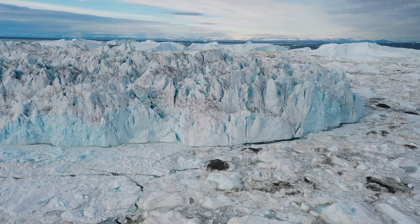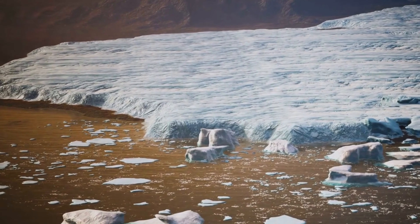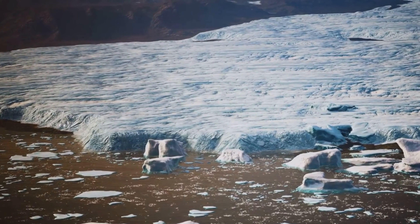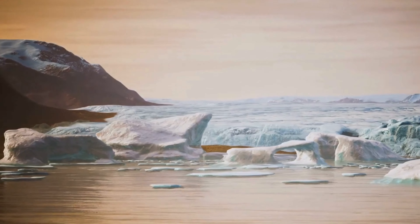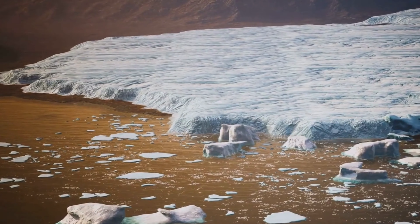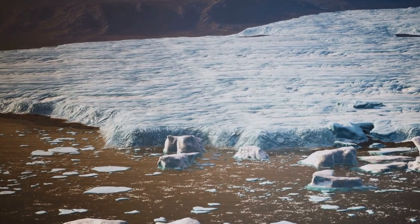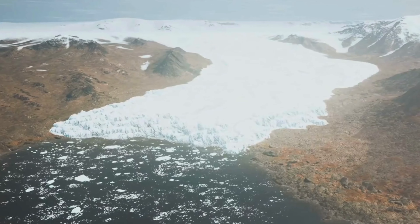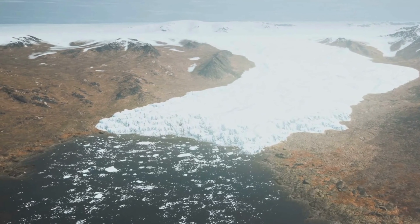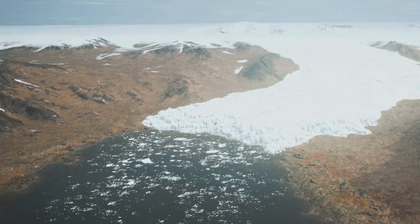Antarctica is on the front lines of climate change. The continent is warming at a faster rate than the rest of the planet, and its ice sheet is melting at an alarming pace, with profound implications for the continent's ecosystem and the global climate system. As the ice sheet melts, it contributes to rising sea levels, which threaten coastal communities worldwide. The melting of glaciers and ice shelves is also altering the continent's coastline, creating new islands and changing the shape of existing landmasses.